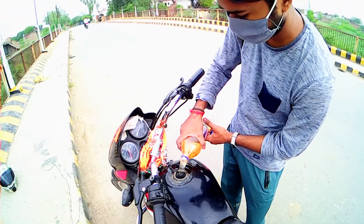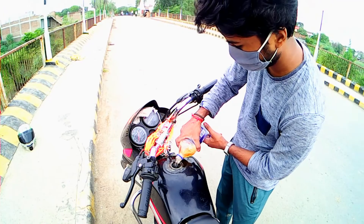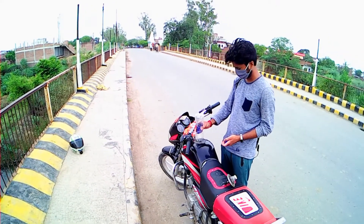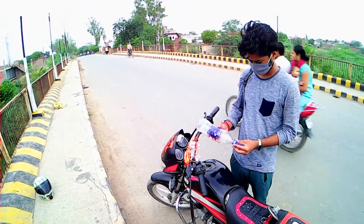We will see how many kilometers we get at 40-50 km speed. The full speed test will be at 90-100 km speed, and we will see what the average is at full speed.